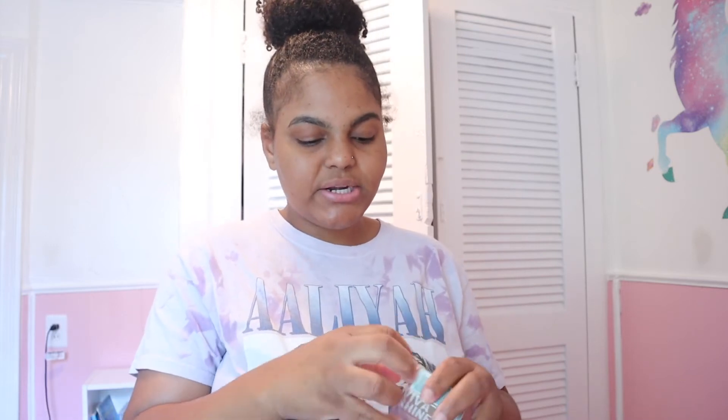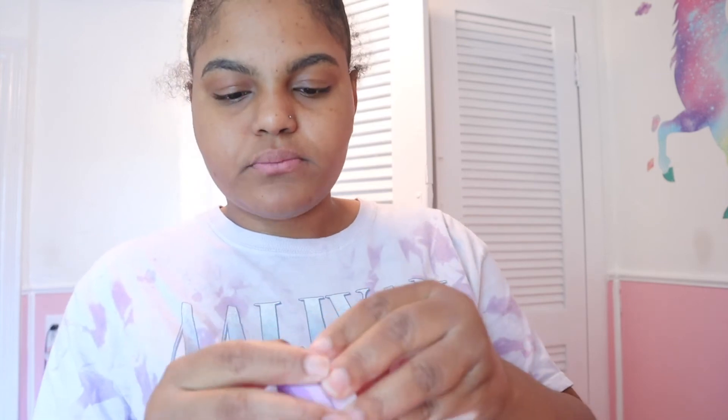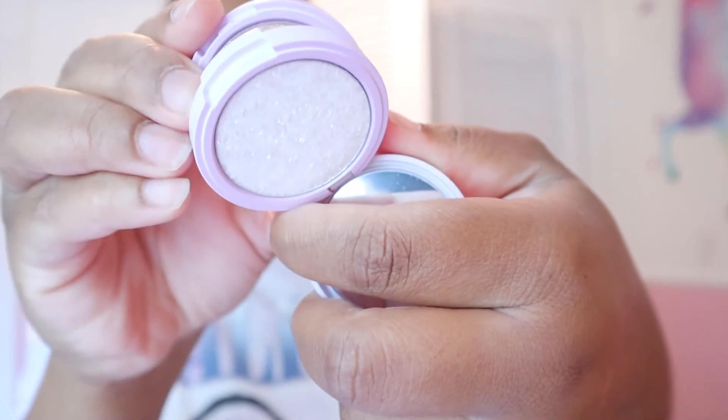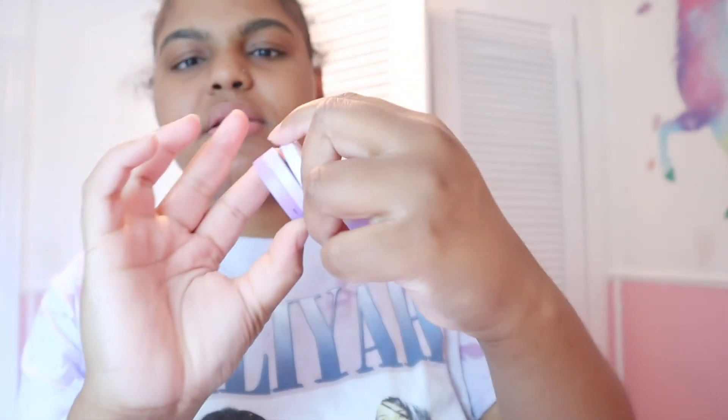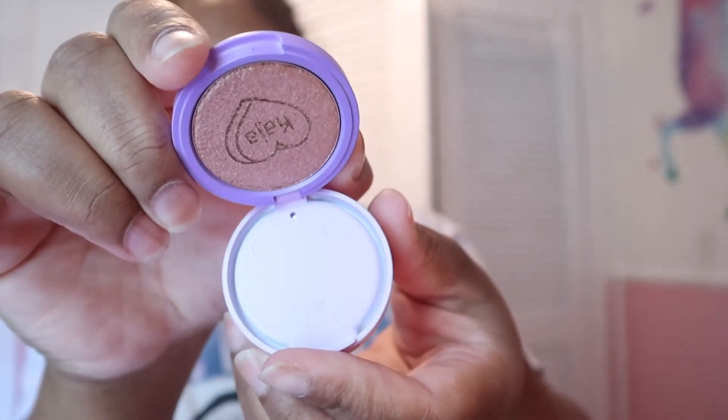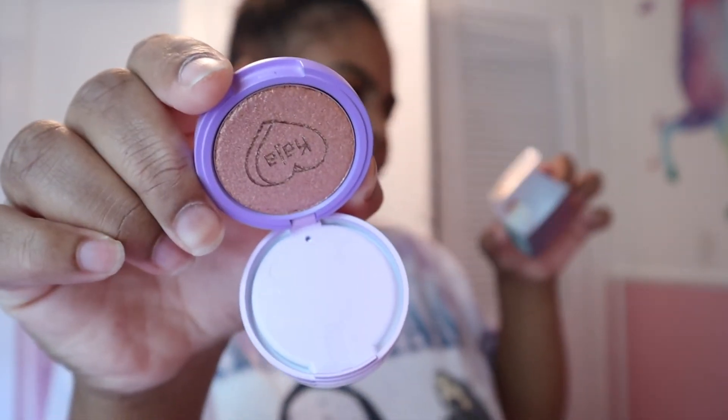They sent me the highlighter trio — this one is new. It has Glisten Up, which is a very icy color; Champagne Time; and Dazzling Bronze. I'm excited about this one.